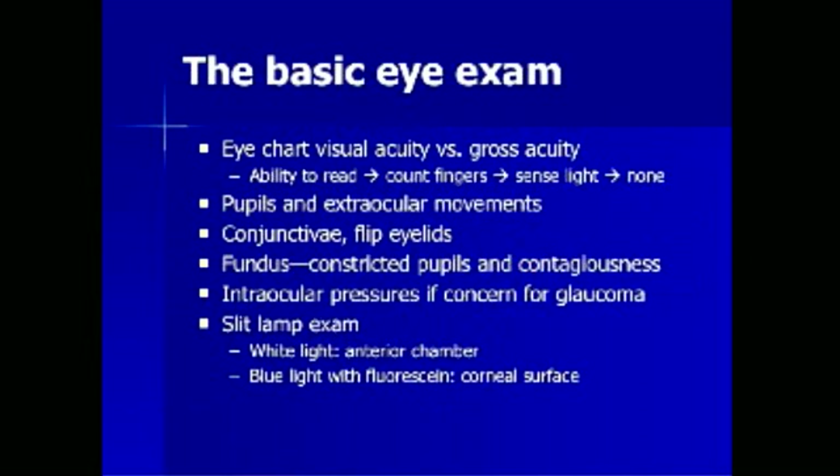This basic eye exam should be useful for any non-ophthalmologist. An eye chart visual acuity is very important, but gross acuity — assessed by the ability to read, count fingers, sense light, or none of these — is also useful. Pupillary reactivity to light, accommodation, and extraocular movements are essential. Conjunctiva should be examined and eyelids flipped for assessment of foreign body. Intraocular pressures should be obtained if there is any concern for acute angle closure glaucoma.